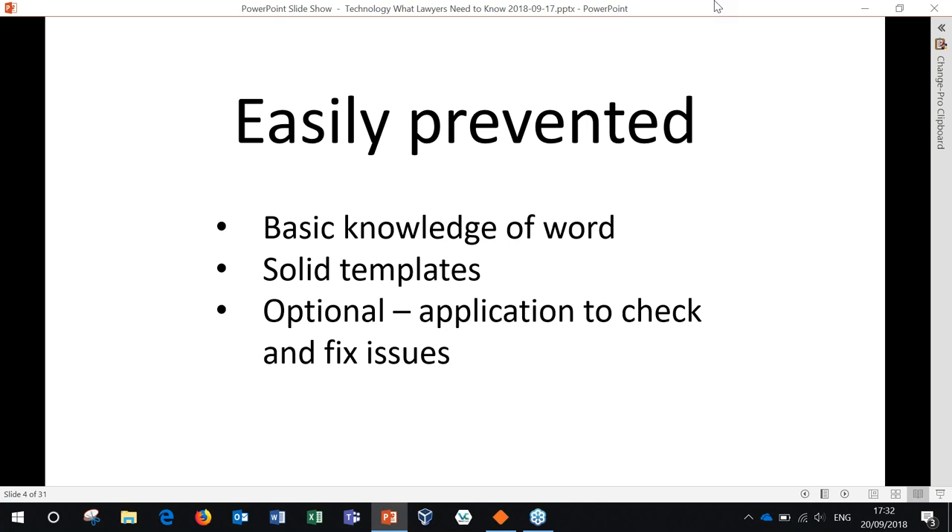It would have helped if they had a good basis to work from — solid templates and documents that behaved well. And even more so if they had an application that allowed them to check for problems and fix any issues. But really, the basic knowledge of Word would have at least allowed them to sit down and type overnight if they had to retype the document at absolute worst.